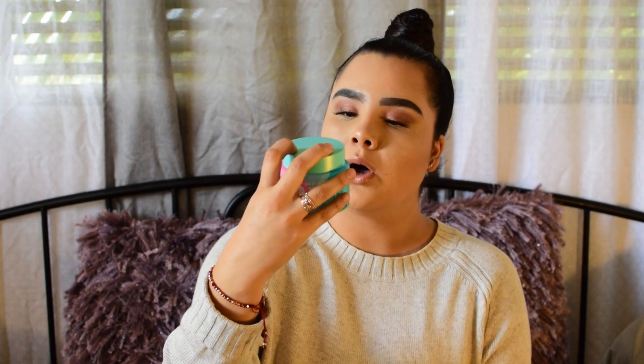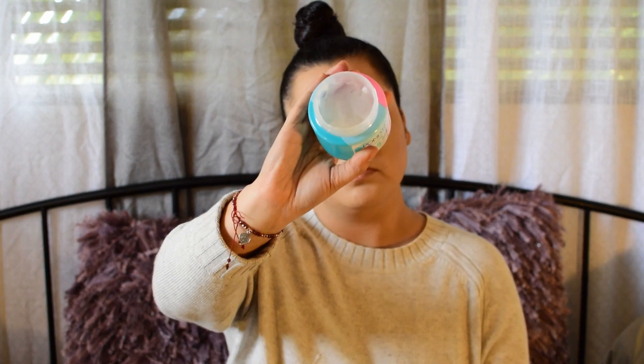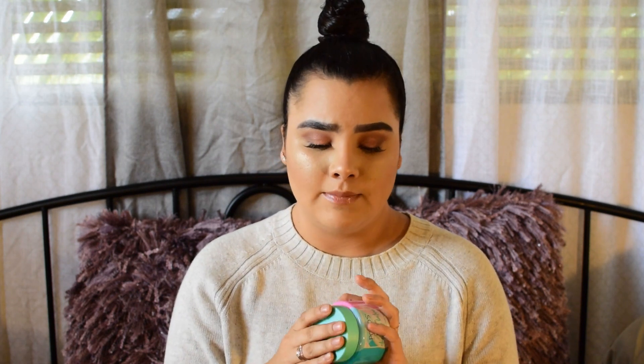Now for skincare — I have two products. The first is the Ponds Cleansing Balm Cold Cream. It looks like a regular lotion. I use it at night to take off all my makeup — it makes my skin feel very soft and clean, and it smells good. I've almost used it up and will definitely repurchase. I love this better than using makeup wipes.